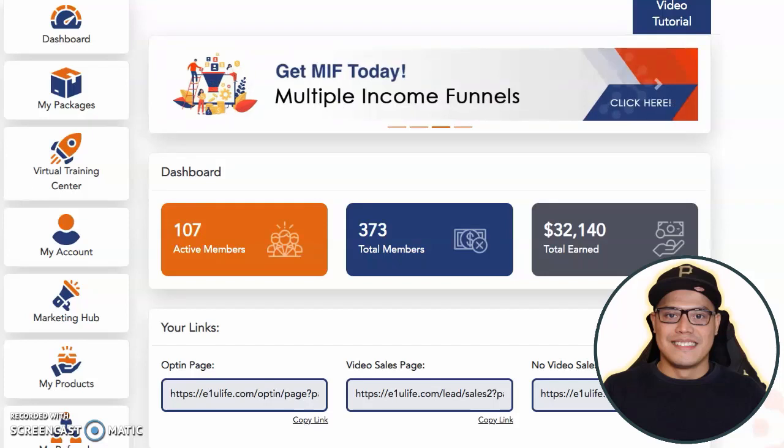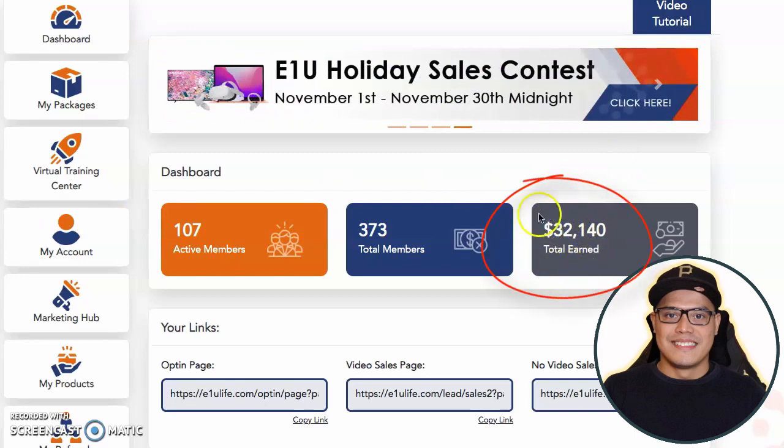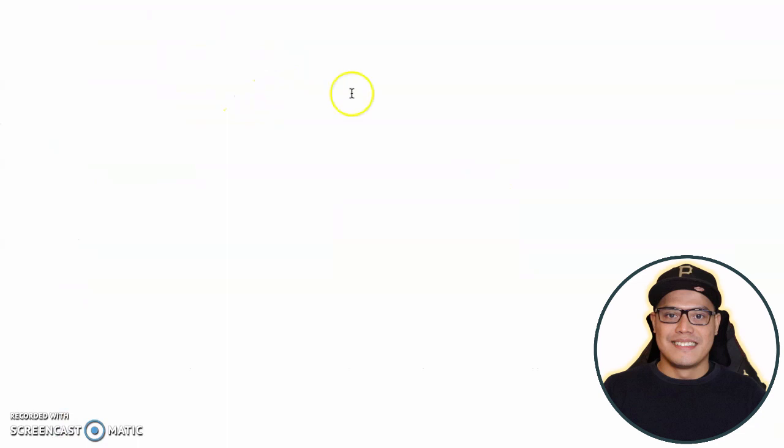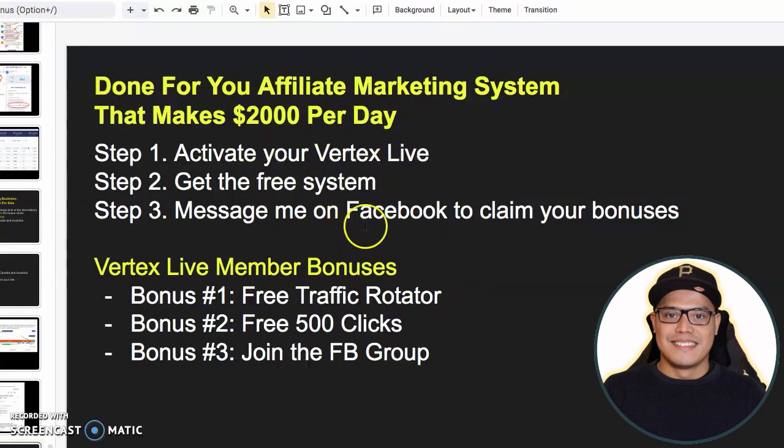Hey everyone, it's Paul here and in this video I'm going to show you how I made this $32,140 with affiliate marketing. I will show you a free affiliate marketing system that will help you earn up to $2,000 per day. I will show you the three simple steps so you can also get this big $2,000 commission with affiliate marketing.